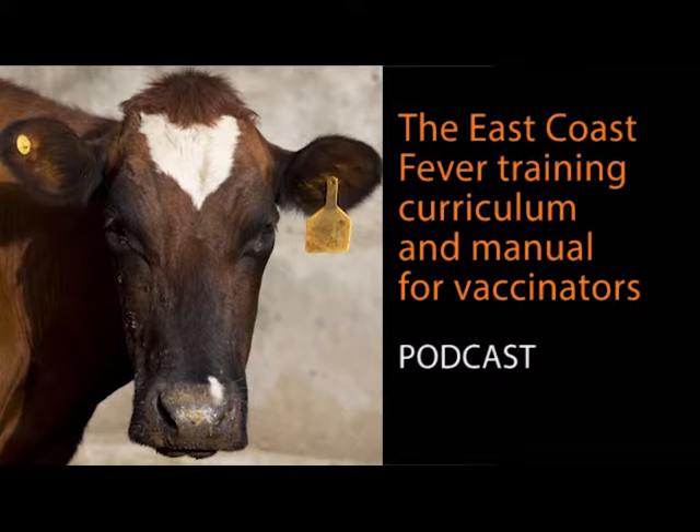ECF can be prevented by using the Muguga cocktail vaccine, which is manufactured by the Centre for Ticks and Tick-Borne Diseases in Malawi and distributed by local companies Ronheim and Farmavax in Tanzania.